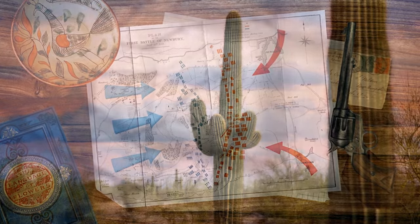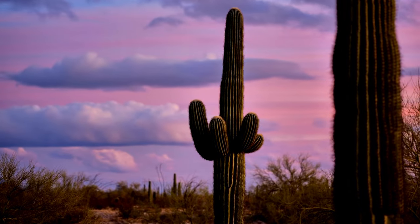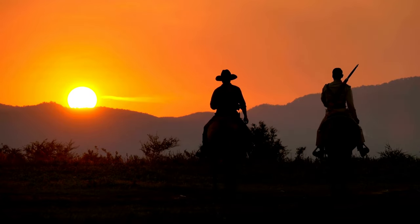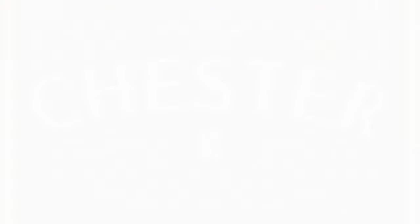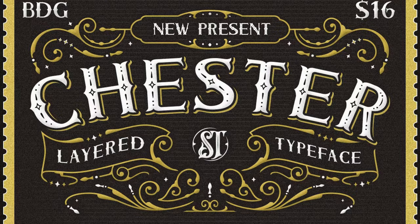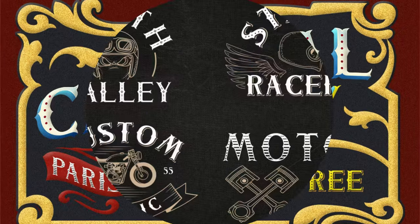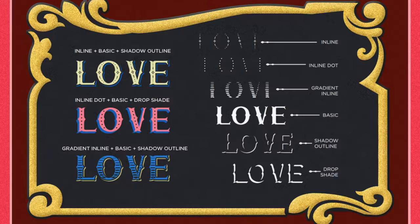Whether you're crafting vintage posters, designing Western-themed logos, or unleashing the cowboy charm in your branding projects, these fonts will transport your audience to the dusty trails and wide-open prairies. 1. Chester Typeface — Create playful pieces effortlessly with the help of this layered font family by Stork Type. Inspired by a combination of old postcard stamps and decor from rustic sign paintings, it comes in six styles to give your masterpieces a life of their own.